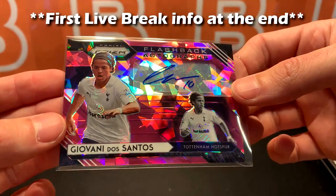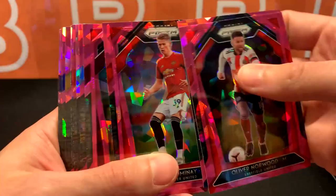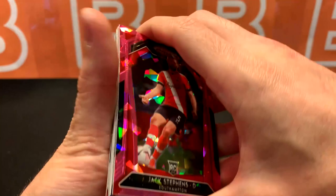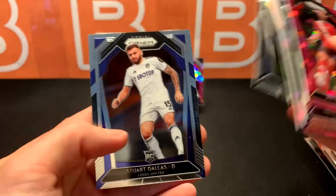Let's do a quick recap for the pink ices that we got, and then a quick look at the rookies. Got a bunch of repeat cards from base and whatnot — I'd say probably the biggest rookie hits we got today are Stuart Dallas and Ollie Watkins.